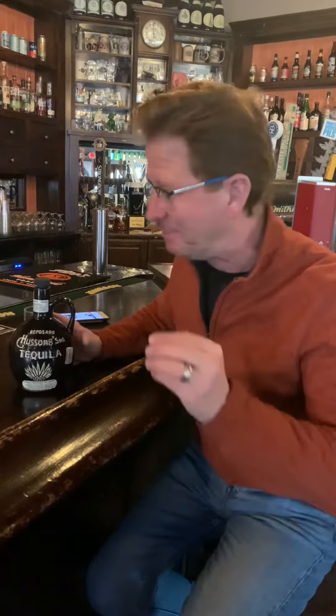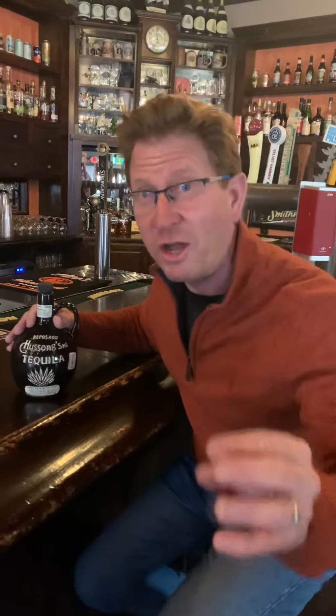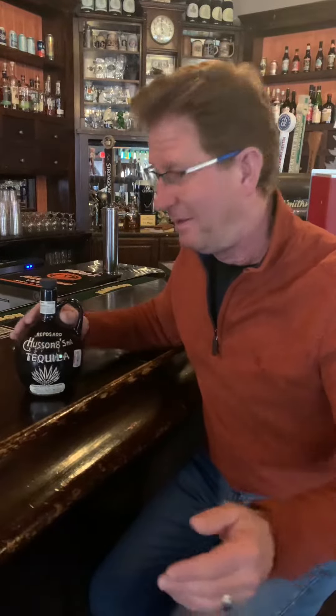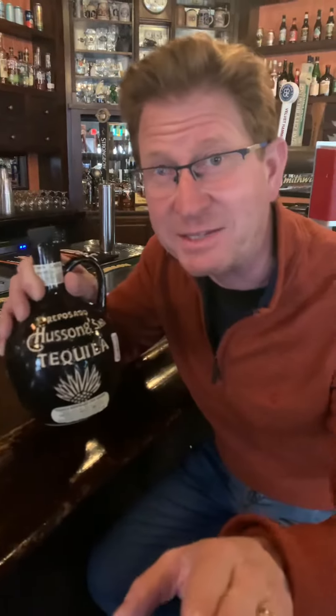So here's a little history. Hussong restaurant in Baja, California on the Mexico side — established 150 years ago. But in 1941, rumor has it, and I've researched this a little bit, that the first margarita was made with this tequila at that restaurant.